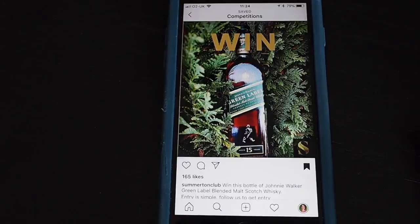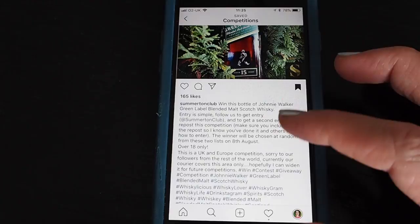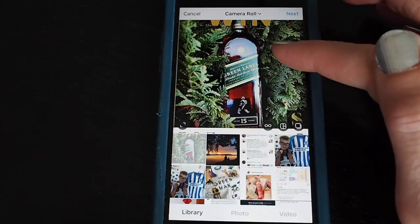I'm going to show you the first way to do a repost: simply by taking a screenshot. How you take a screenshot depends on your device — on an iPhone press the home key and the power button at the same time. The screen will flash and you'll hear a clicking noise, and that means your screenshot is saved to your camera roll. Before you re-upload it to Instagram, check what you need to do — this one says 'include us in the repost so I know you've done it,' meaning you need to tag Somerton Club.